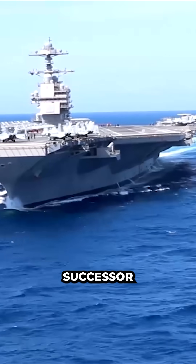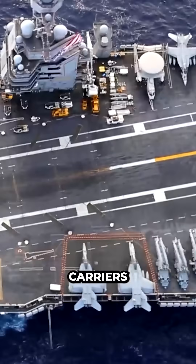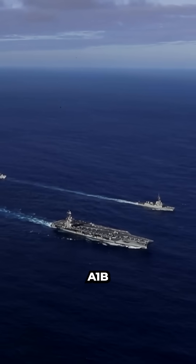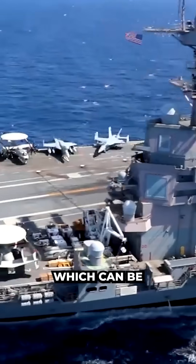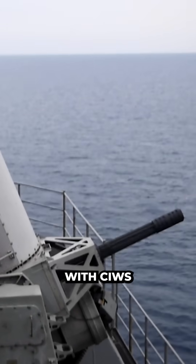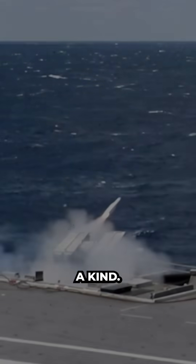Ford-class: As the successor to the Nimitz-class carrier, these modern 100,000-ton carriers are unlike anything seen before. Powered by two advanced A1B nuclear reactors, this warship can carry 80 or more aircraft, which can be launched not from steam catapults, but electromagnetic ones. Armed with CIWS and a variety of other surface-to-air missiles, this class is truly one of a kind.